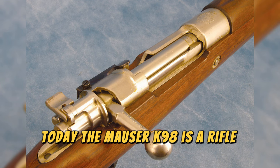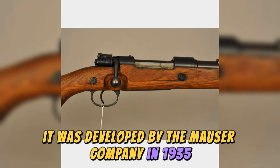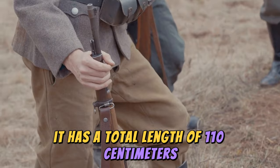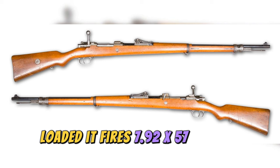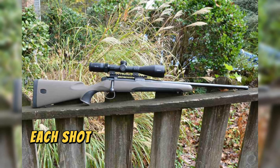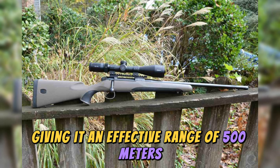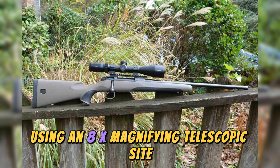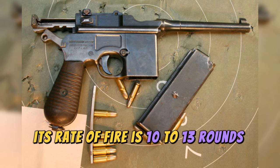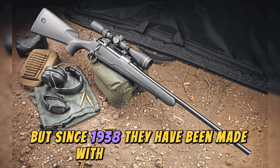The Mauser K98 is a rifle that uses a bolt-action lever system. It was developed by the Mauser company in 1935. It has a total length of 110 centimeters and a weight of approximately 4.1 kilograms loaded. It fires 7.92×57 Mauser caliber ammunition. Each shot can reach a velocity of 860 meters per second, giving it an effective range of 500 meters using the integrated sight and approximately 1,000 meters using an 8x magnifying telescopic sight. Its rate of fire is 10 to 13 rounds per minute and it uses 5-round stripper clips. The first stocks were made with walnut wood, but since 1938 they have been made with laminated wood.